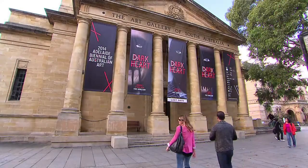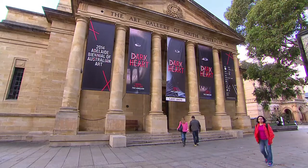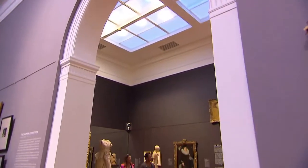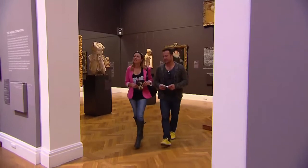I always like to include a little culture, so this is the perfect place to finish our tour of Adelaide — the Art Gallery of South Australia. The gallery is the standout building right in the Adelaide Cultural Hub on North Terrace.